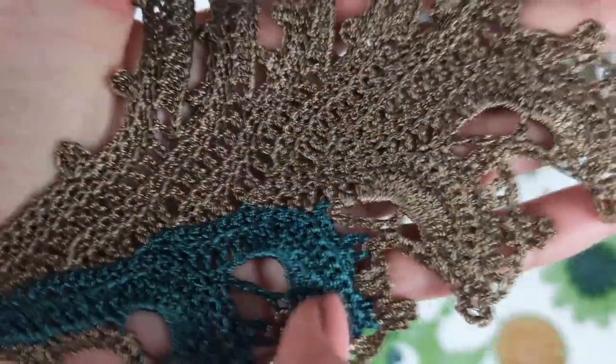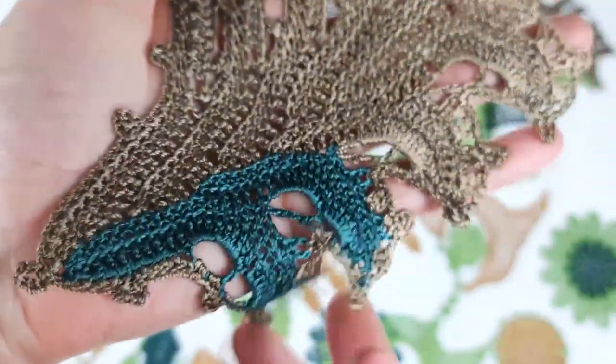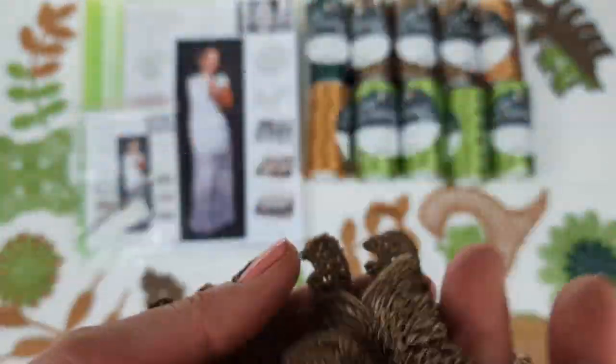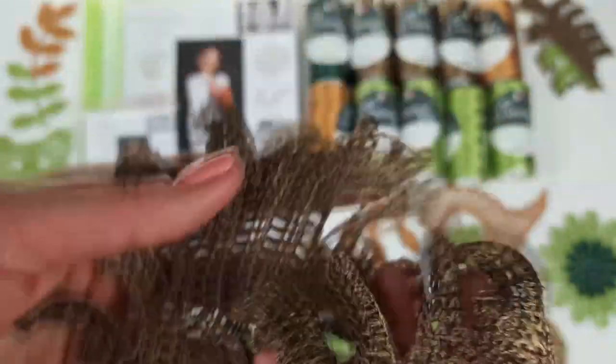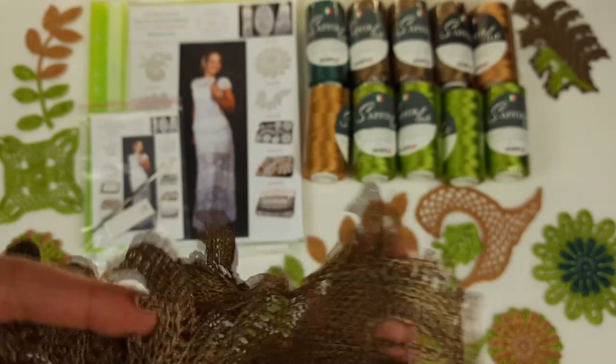Here we have a second variant with a little bit of dark green, and the main color brown again — we get a result like this. I think these leaves are special and we will use them at the upper part of the skirt. These elements are really perfect — they don't have big holes, that's why I love to use them in blouses, skirts, and also dresses.